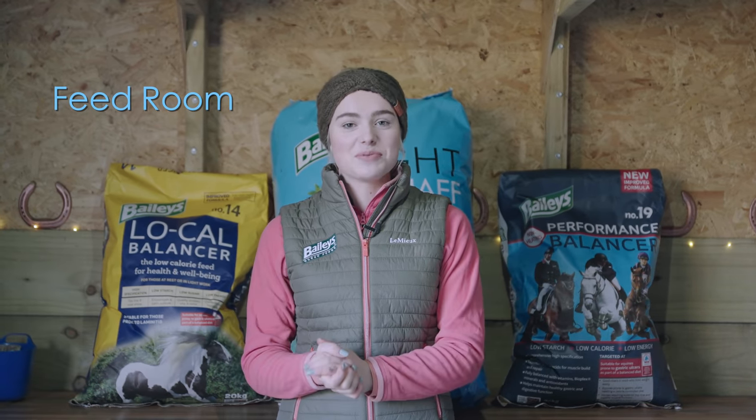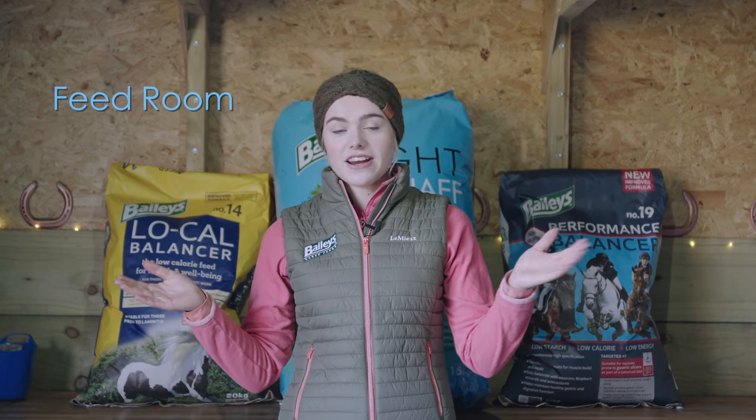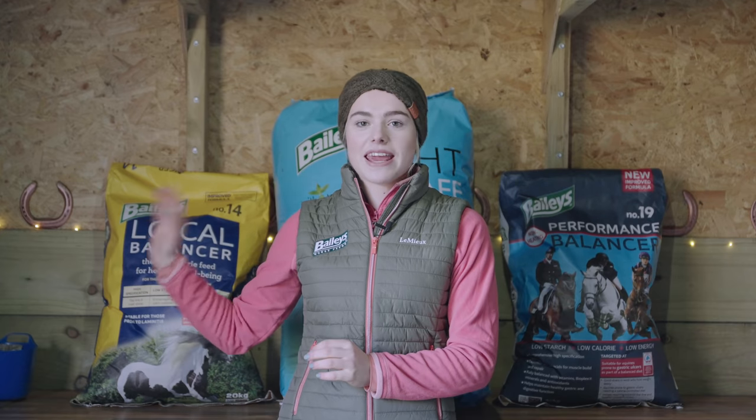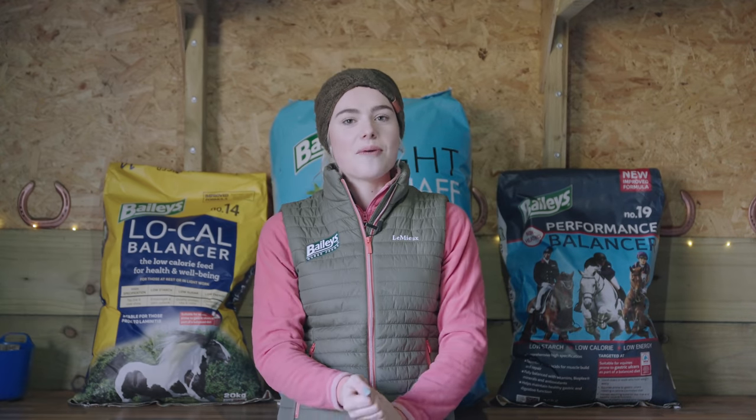Welcome to the feed room — you've probably seen this a few times before in my videos. This is where we keep the food and also the horses' medications. One of our donkeys, Willow, has arthritis, so we have arthritis medication, and we also have Mickey's Cushing's medication, which is very important that he gets. Behind you we also have our wall of haylage, which you'll see very soon.